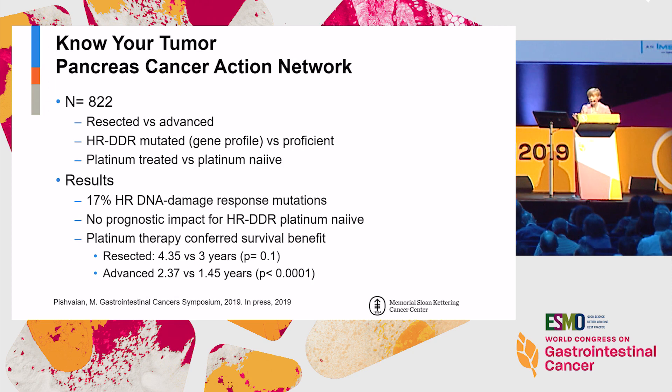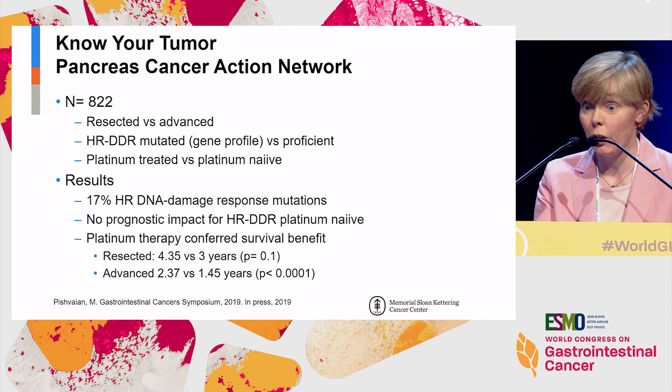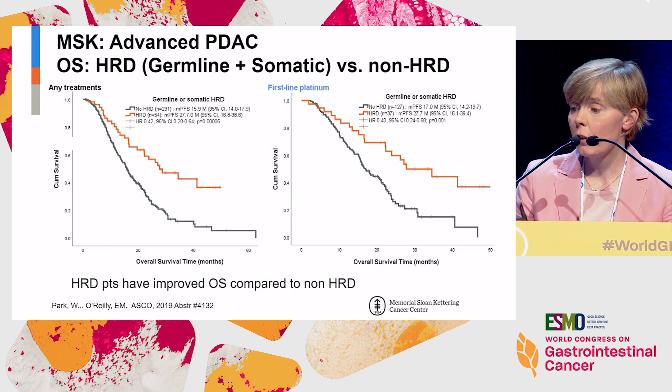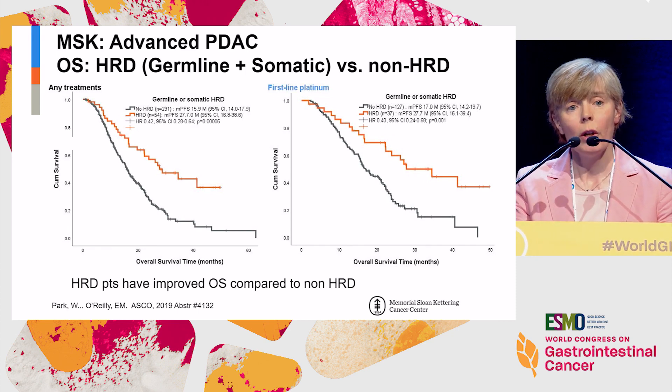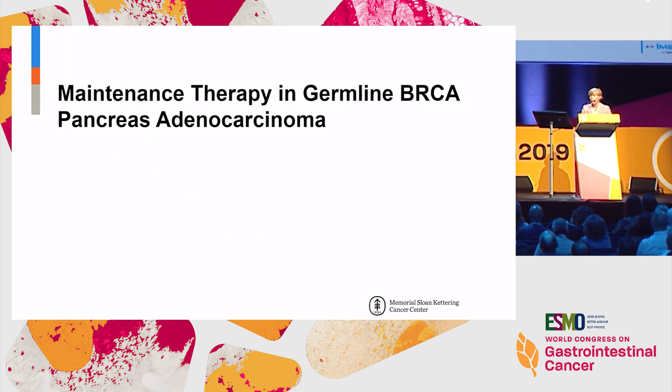Data from the Know Your Tumor project indicated there doesn't appear to be a prognostic effect in terms of harboring a DNA damage response gene mutation. However, with platinum therapy there is a predictive effect — significant both in the adjuvant and metastatic settings. Wongi Park from our group presented data at ASCO identifying a clear discrimination if you have mutations in HRD genes compared to those that do not, in terms of any treatment and certainly with regard to first-line platinum therapy — but not with non-platinum-based therapy.